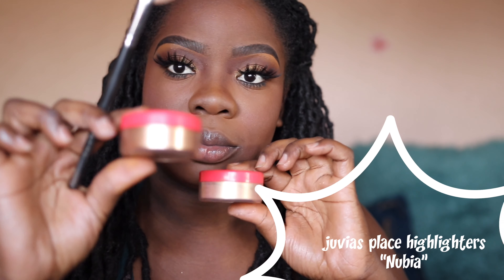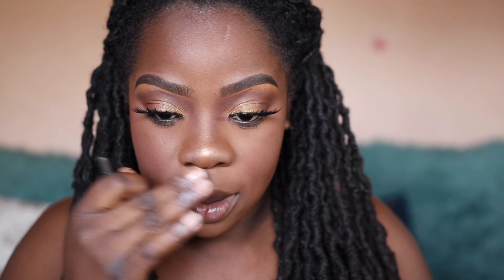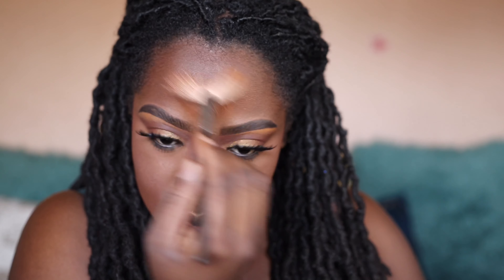Okay, next I'm going to highlight — this is my favorite part. I have two highlighters by Juvia's Place. I'm using the Nubia shade and I'm going to put that on the tip of my nose, on my cheekbones, on my upper lip, and on my forehead.